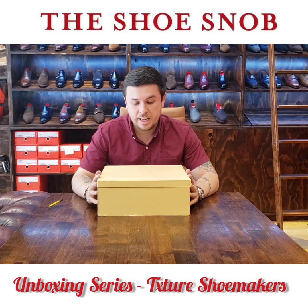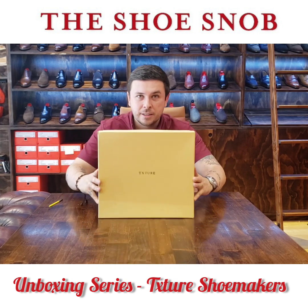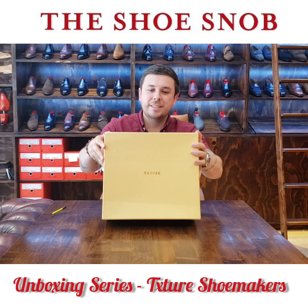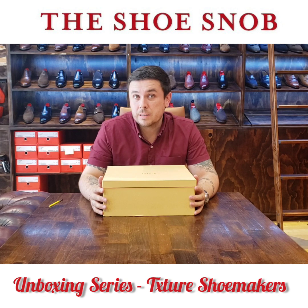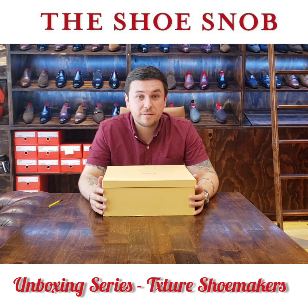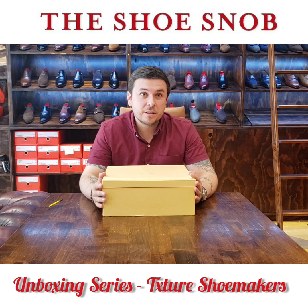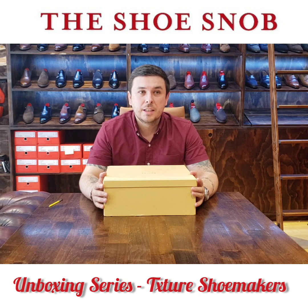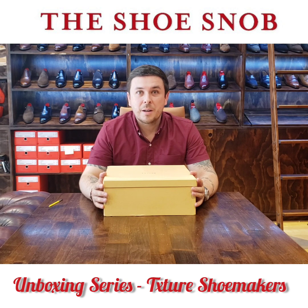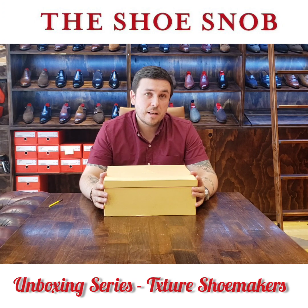The brand at hand is named Txture — Texture minus the E before the X. For those that don't know, Txture is an Indonesian shoe brand. Indonesian shoe brands are very up and coming right now, making big names for themselves on Instagram. One thing I noticed is their love of the Americana look — a lot of shoemakers from Indonesia just make Americana type boots. There are tons of them, and one that caught my eye was Txture.